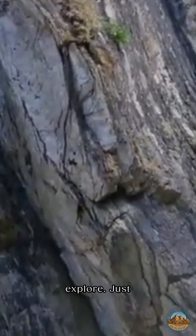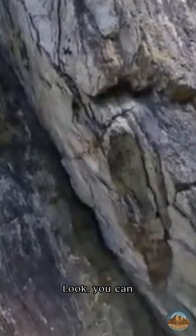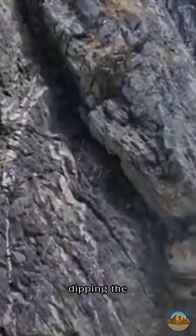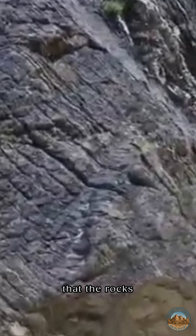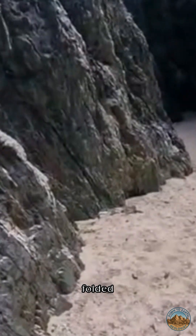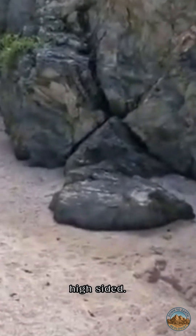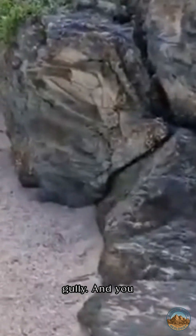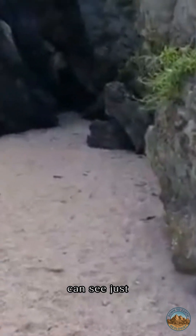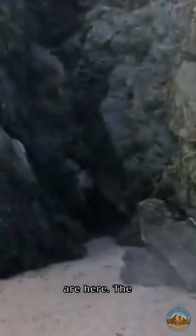I just want to show you this feature here. Look, you can see how steeply dipping the cleavage plane is here. This would suggest that the rocks have been folded significantly, and that steeply dipping cleavage plane has formed this extremely high-sided but very narrow gorge or finger gully. And you can see just how far below the cliffs we are here.